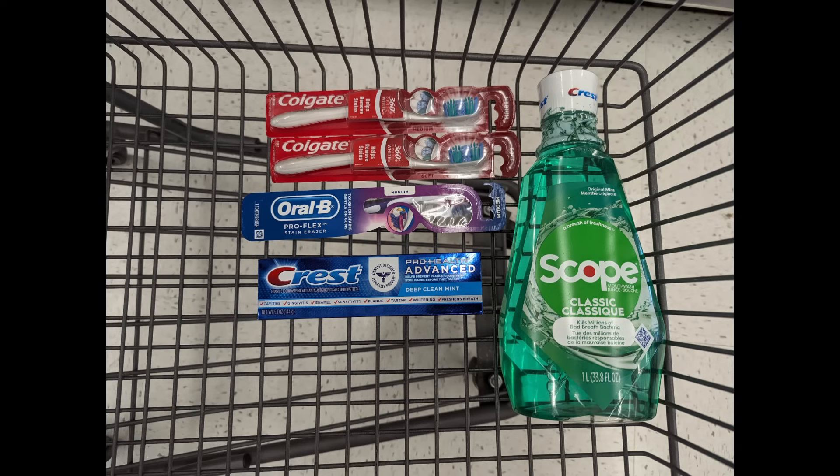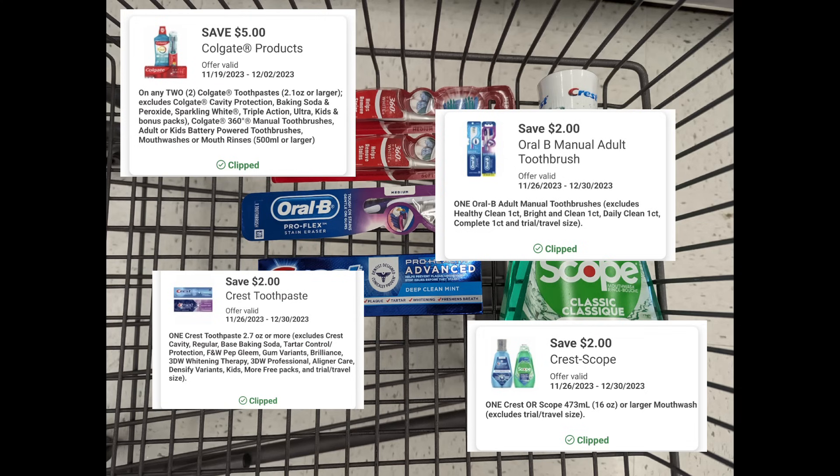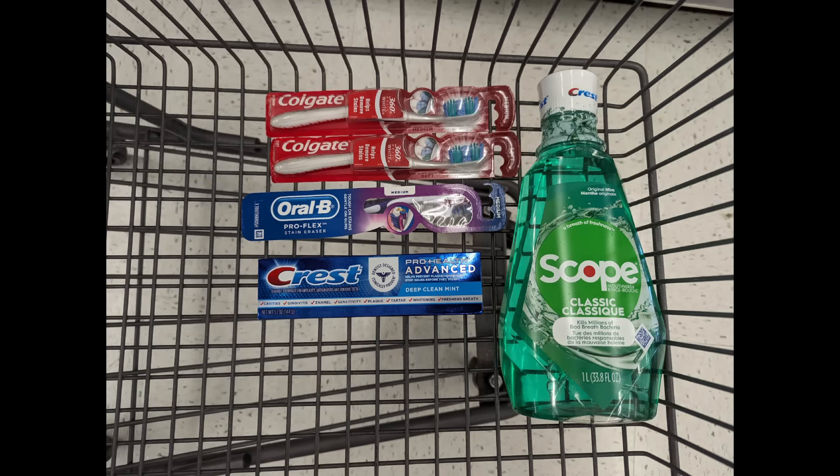Another spend scenario for earn $5 in Walgreens cash when you spend $20 or more. We'll combine the Colgate and the Crest Oral-B promotions to meet that $20 spend requirement. Total is $24. After digital coupons apply, you'll pay $13 out of pocket, but get back a $3 registry award for the Colgate promotion, a $5 registry award for the Crest Oral-B promotion, and $5 Walgreens cash for the spend coupon, making the final cost free.